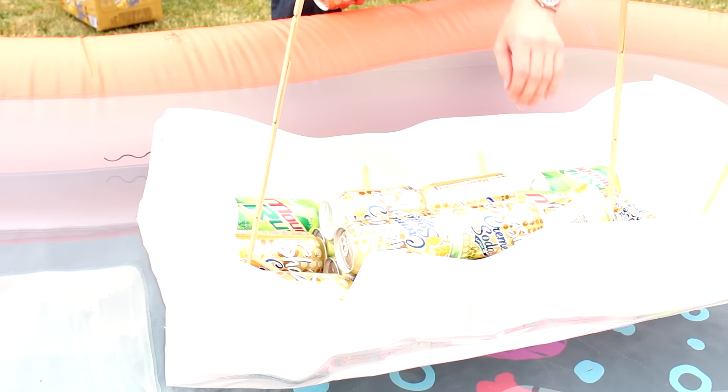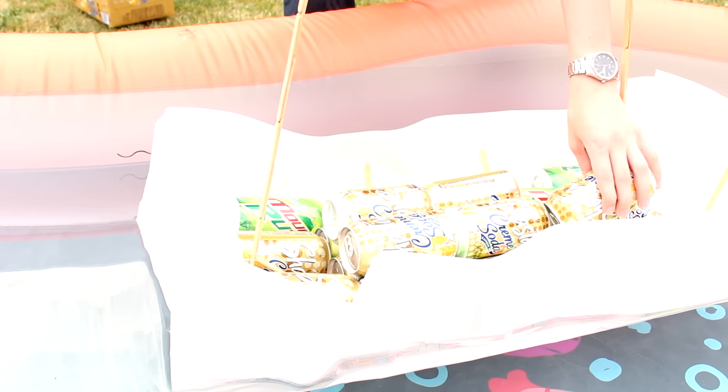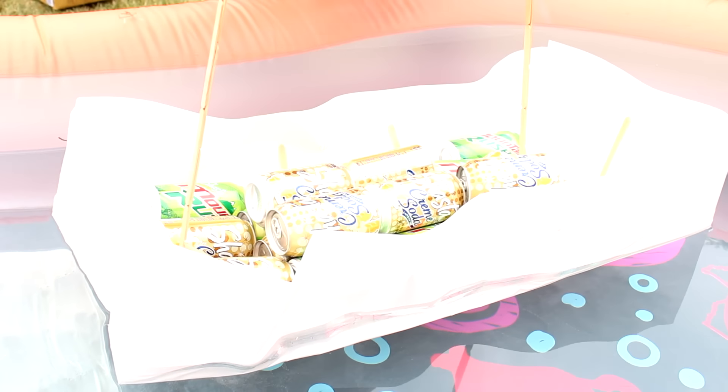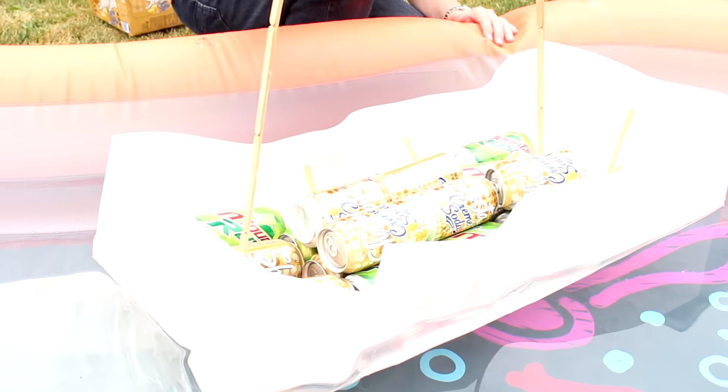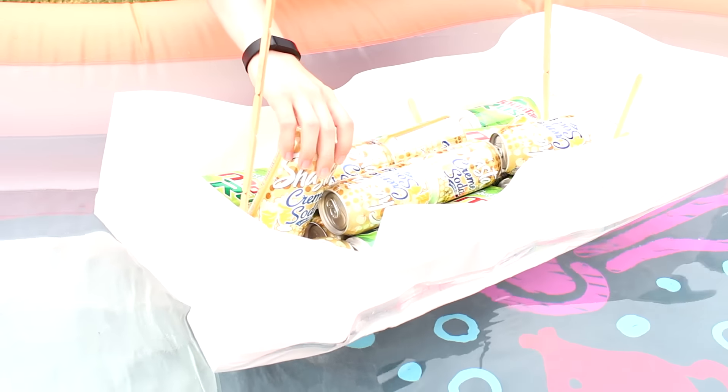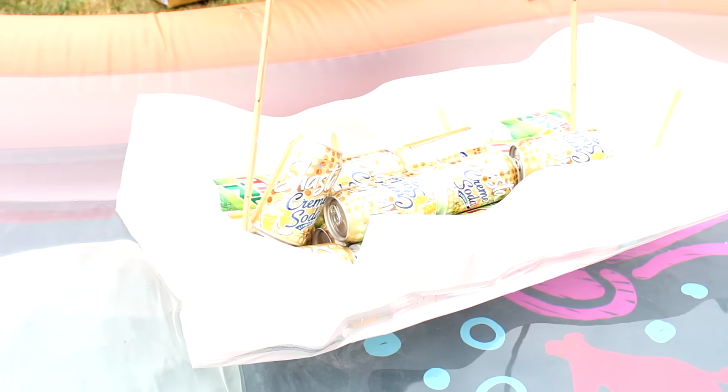22. 23. Last can. 24 cans of soda! Boaty McBoatface!